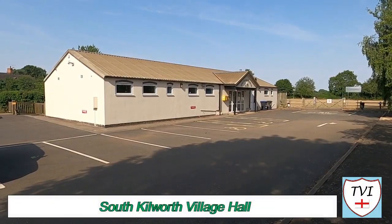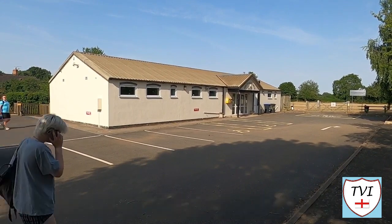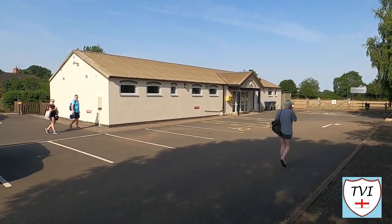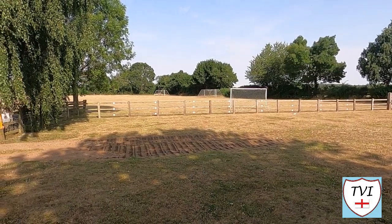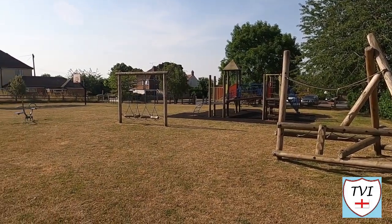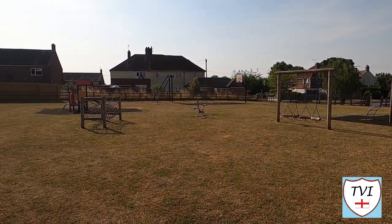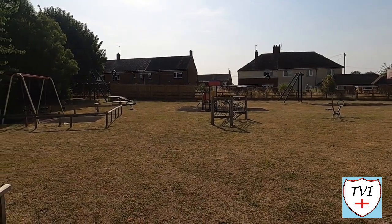Next we have South Kilworth Village Hall, run by the Village Hall Committee. The hall was built in 2001 to replace the old village hall after many years of fundraising. Adjacent to the hall there's a large play area and playing field. The play area has an adult fitness course with equipment funded by an annual grant from Vattenfall, the owner of the local wind farm.